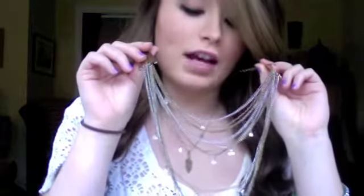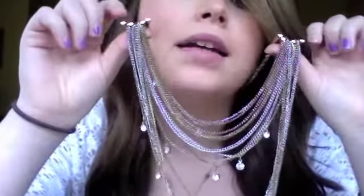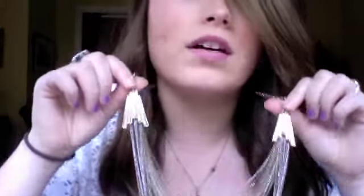I'm wearing this necklace — my cousin has an identical one in silver. I got this necklace yesterday for my birthday. It's got a lot of chains on it with rhinestones over the chains. The chains are in gold and silver, and they're connected to these metal shapes. It has an adjustable back so you can adjust the length. I love necklaces and chains — it's really good.